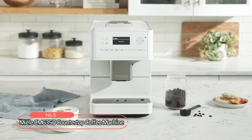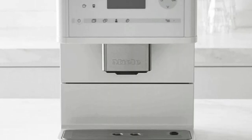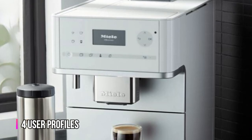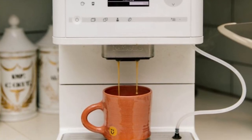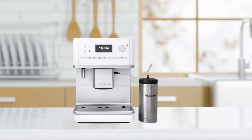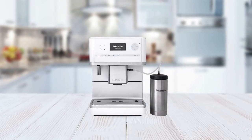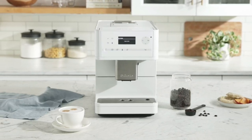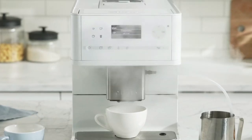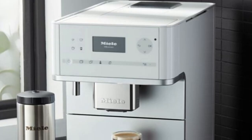At number five on the list is the Mielsi M6350 Countertop Coffee Machine, designed to provide a personalized coffee experience. You can program up to four user profiles with individual settings for portion size, strength, brewing temperature, and more. Choose from a range of brewing specialties including espresso, coffee, long coffee, ristretto, cappuccino, latte macchiato, cafe latte, hot milk, and milk froth. Additional features include an integrated cup warmer, direct sensor control panel, and a coffee pot function for making up to eight cups at one time. Convenient cleaning programs are also included for care and maintenance, making it easy to use and maintain.